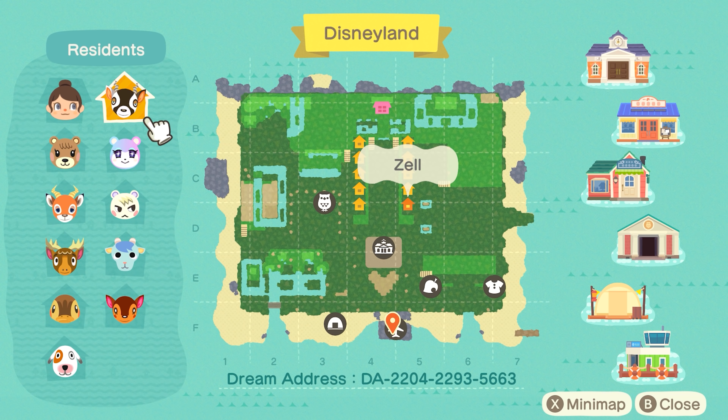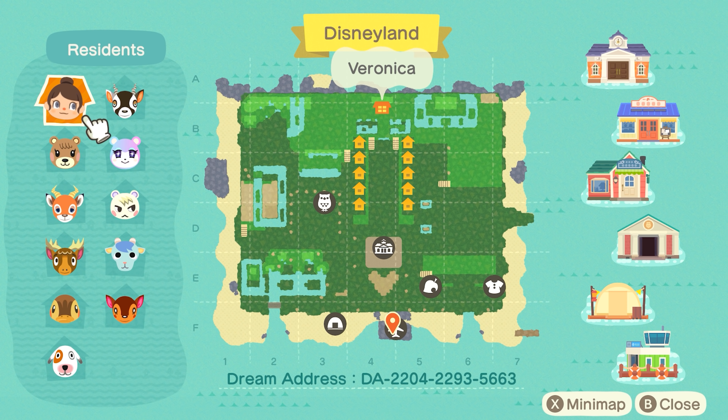Let's take a look at Disneyland's map — it is perfectly organized, just exactly how I imagined it to be. The dream address is right on screen and also in the description box below, along with Veronica's Instagram account. She's been generous enough to include all of the custom codes used on this island in her Instagram highlights, so if you're curious about any of the pathing, all the resources are in one spot for you to access.